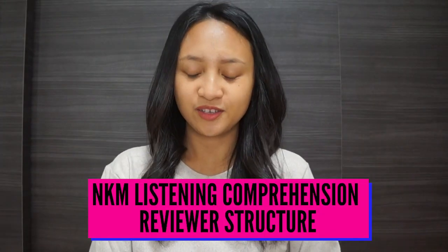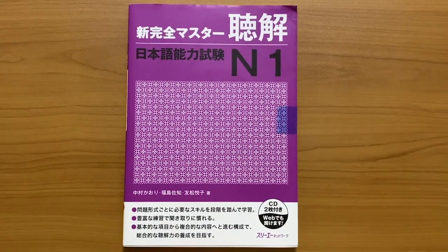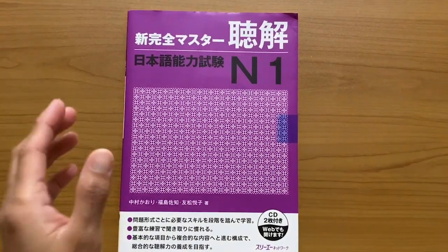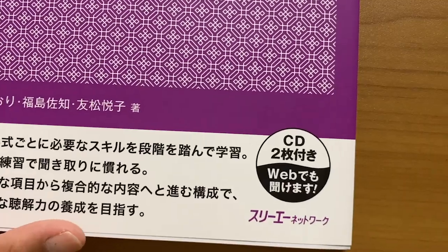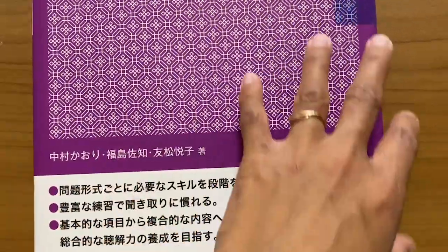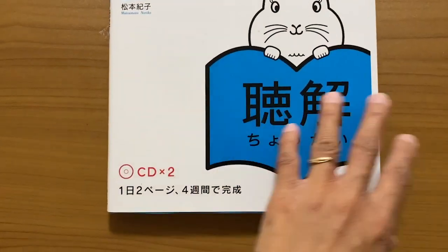Moving on to the new Kanzen Master's listening comprehension reviewer — at first I actually thought you couldn't access the audio materials from the web using the new Kanzen Master, but then I noticed it is actually written there that you can also listen to it online. The reason I thought otherwise is because they're not really making it easy for you to get the material online — it's as if they want you to use the CD itself.